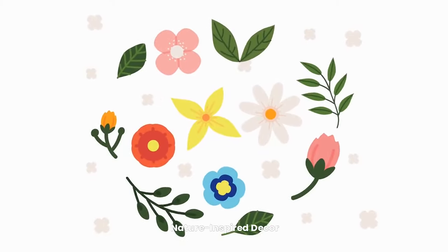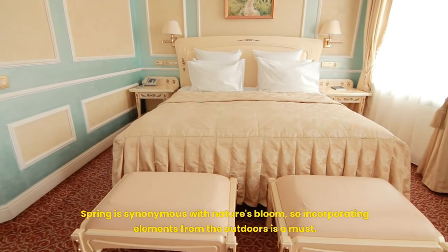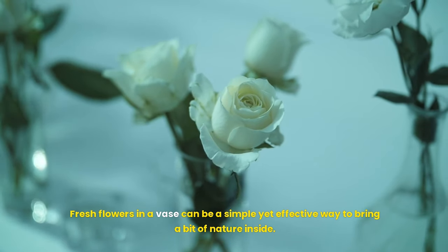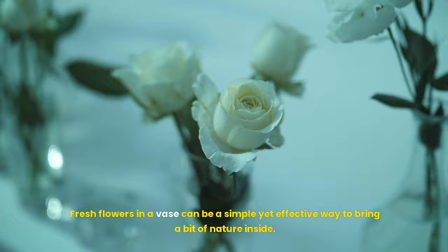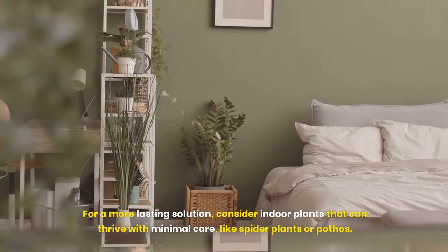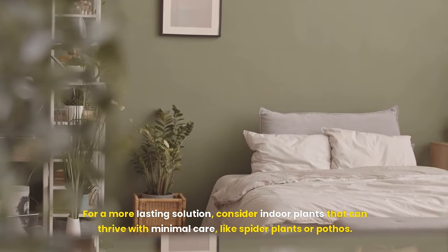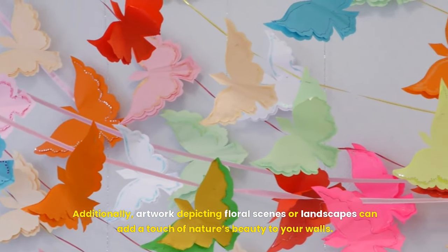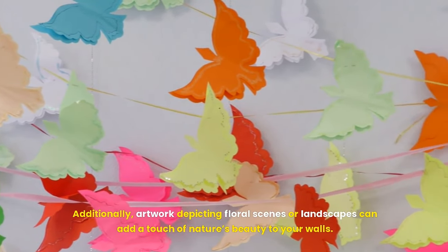Nature-inspired decor is essential for spring. Incorporating elements from the outdoors is a must — fresh flowers in a vase can be a simple yet effective way to bring a bit of nature inside. For a more lasting solution, consider indoor plants that can thrive with minimal care, like spider plants or pothos. Additionally, artwork depicting floral scenes or landscapes can add a touch of nature's beauty to your walls.